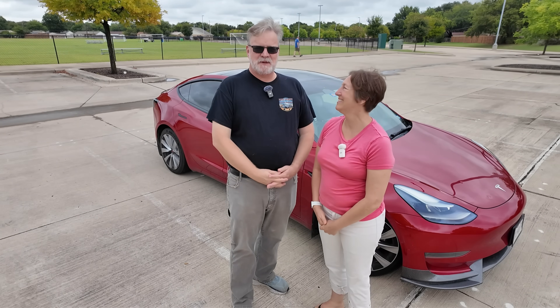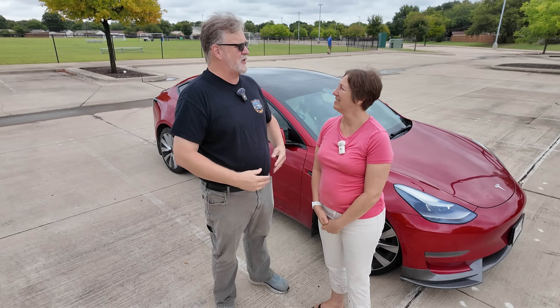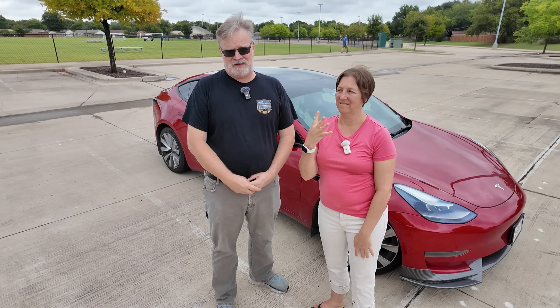I'm Luke. I'm Rachel. This is the Spinner EV channel and today we're going to do a direct comparison of costs on all of our personal EVs.